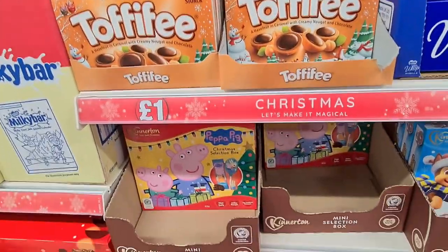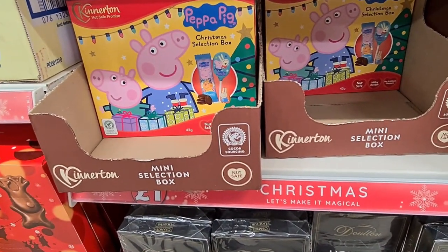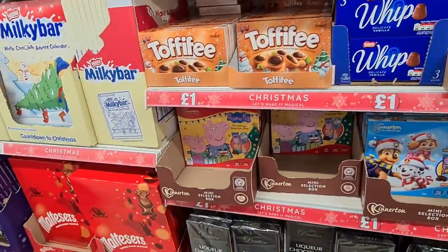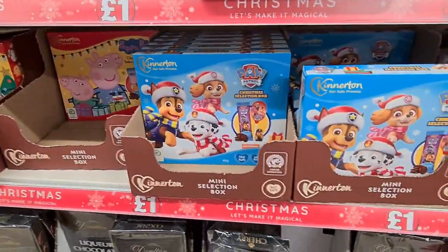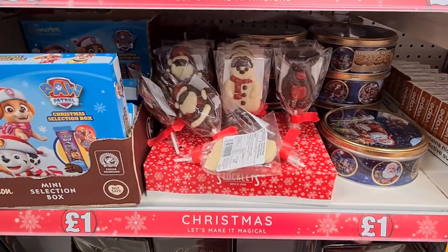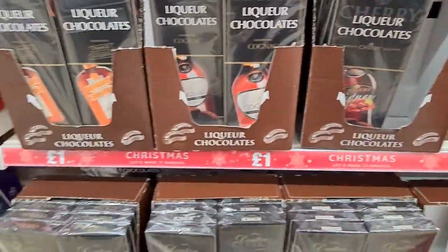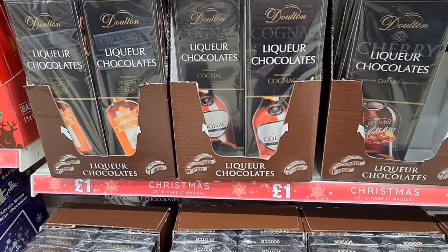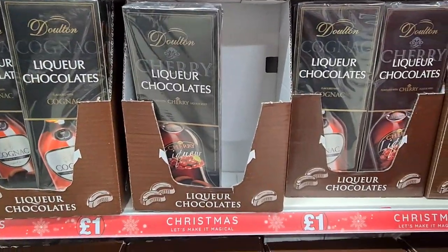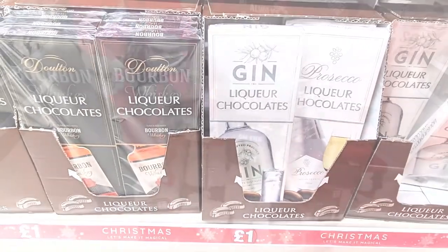Tufifi is a pound — that's one of my husband's favourites. I really like these little mini selection boxes and they were a pound too. You get a variety of things in them and they came in two designs: Peppa Pig and Paw Patrol. But they also had these little cute lollies which were also a pound, and a variety of liqueur chocolates. They also had gin liqueur chocolates and Prosecco liqueur chocolates.